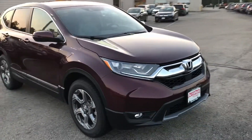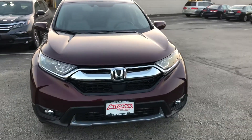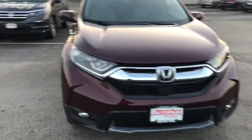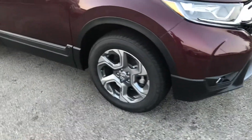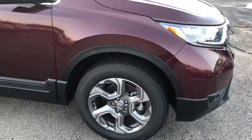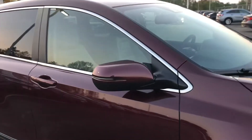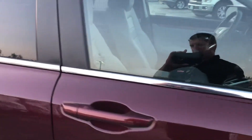This is the Honda CR-V, the EXL with the leather interior. It's got a beautiful, aggressive front end here. You've got the daytime running lights along the side — I really like the way those headlights look. You've got your machine finish alloy wheels. They switched the alloy wheels now because that lowers the road noise for you. You've got your turn signals integrated right into the side view mirrors, as well as blind spot indication there.